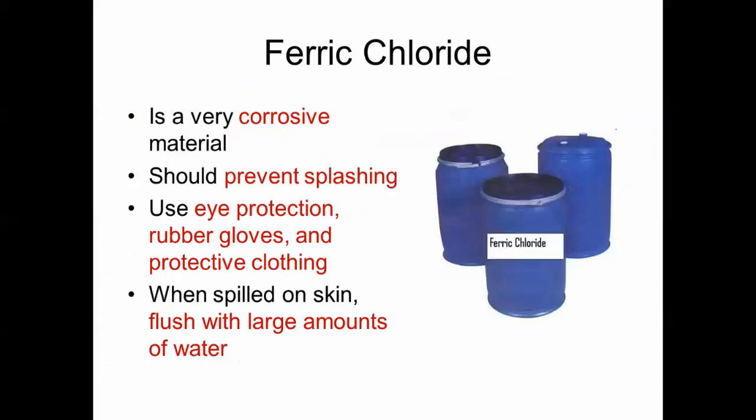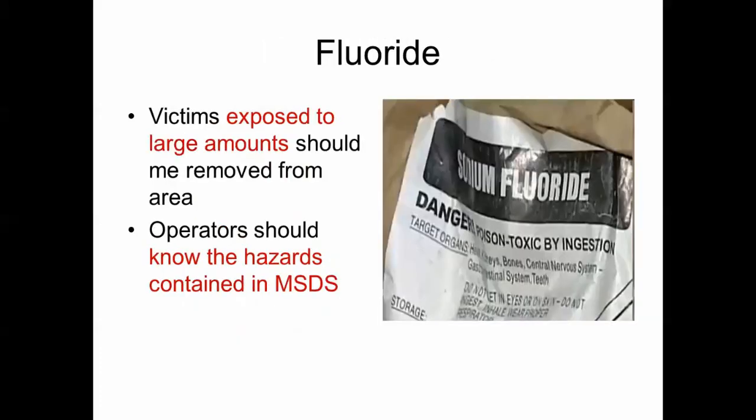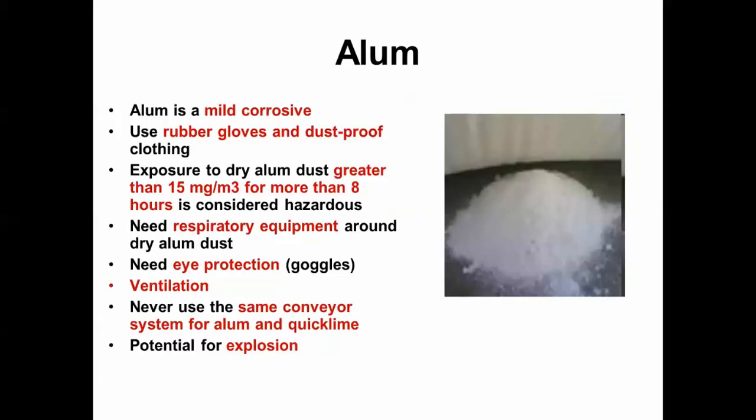Ferric chloride is a very corrosive coagulant. Take extra precautions to prevent splashing — use eye protection, rubber gloves, and protective clothing. If it spills on your skin, flush with large amounts of water. If a victim is exposed to large amounts of fluoride, remove them from the area; operators should know the hazards in the MSDS. Alum is a mild corrosive requiring rubber gloves and dust-proof clothing. Exposure longer than eight hours is considered hazardous. Never use alum and quicklime on the same conveyor — there is a potential for explosion.